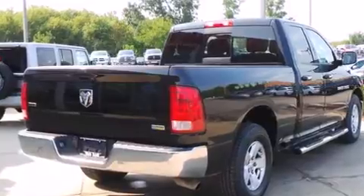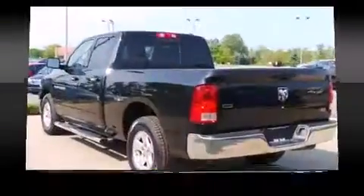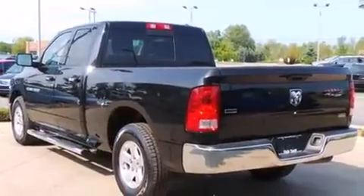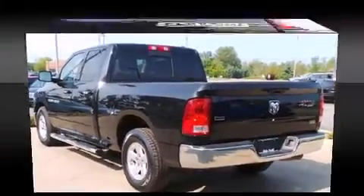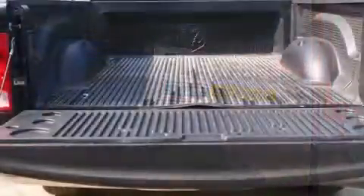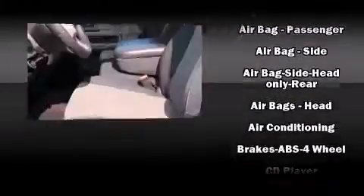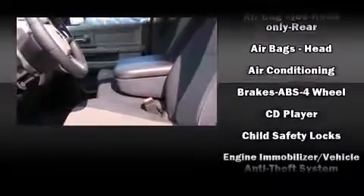Features include one-touch window functionality, a tachometer, a rear-step bumper, fully automatic headlights, and air conditioning. Audio features include a CD player with MP3 capability and six speakers, enhancing the audio experience throughout the interior.